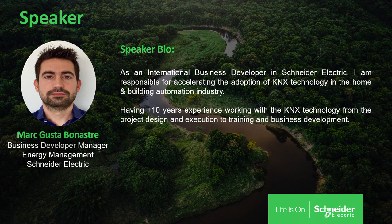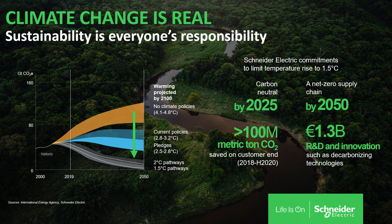Let me start the presentation with two sentences. The first one: climate change is real. The second one: sustainability is everyone's responsibility. Most of us are conscious about the temperature rising on our planet — the problem is that it's rising too fast. This is why Schneider Electric has committed to limit the temperature rise to 1.5 degrees. To do that, we have set up environmental goals like being carbon neutral by 2025 or applying a net zero supply chain by 2050.